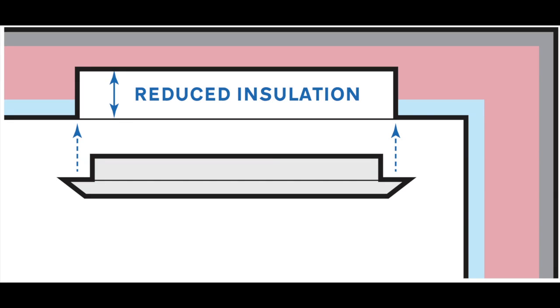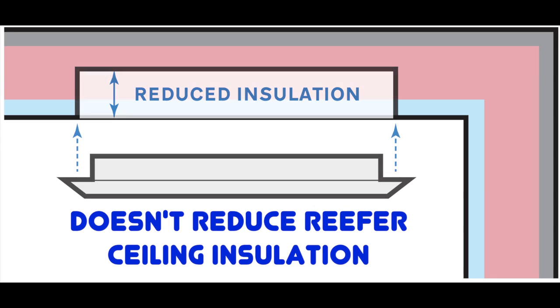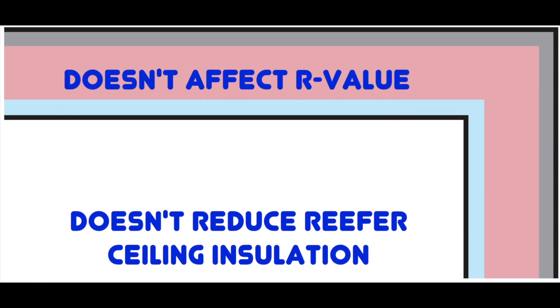Another significant advantage is that since these new lights are not flush mounted, they don't displace insulation in the ceiling of insulated reefers and thus do not lower the R-value.